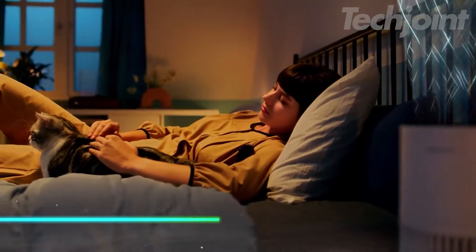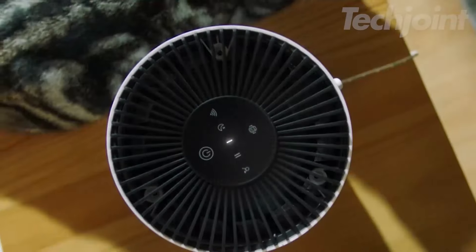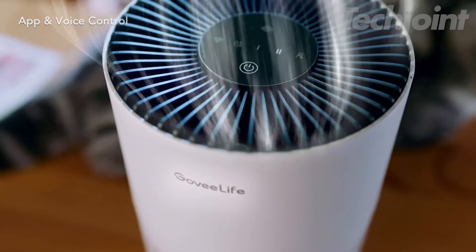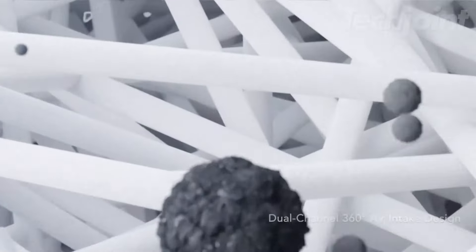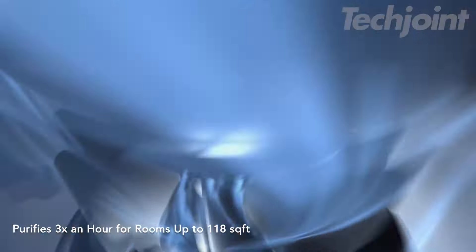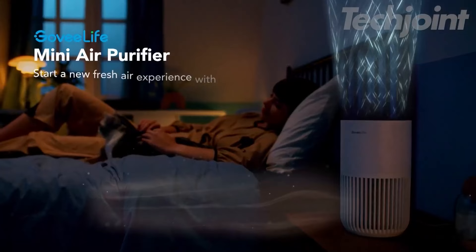This is a mini air purifier designed for convenience and effectiveness in improving air quality. It connects to an app for easy control over settings like power, fan speed, and timers, and it's compatible with voice assistants like Alexa. With a dual channel 360-degree air intake, this purifier can efficiently clean the air in a room of up to 376 square feet once every hour. It operates quietly, making it suitable for use during sleep, and includes an aromatherapy feature to add a pleasant scent to the air.